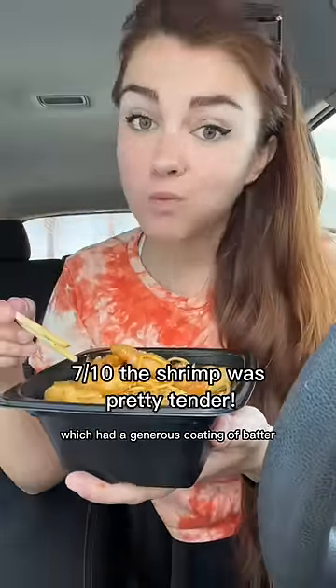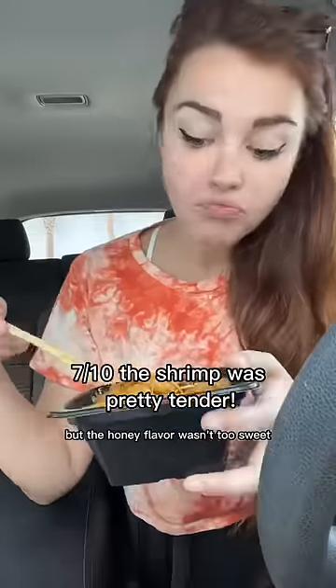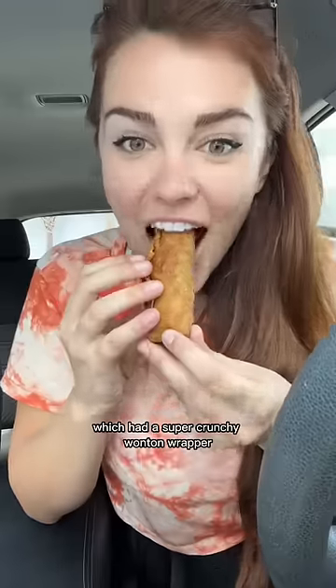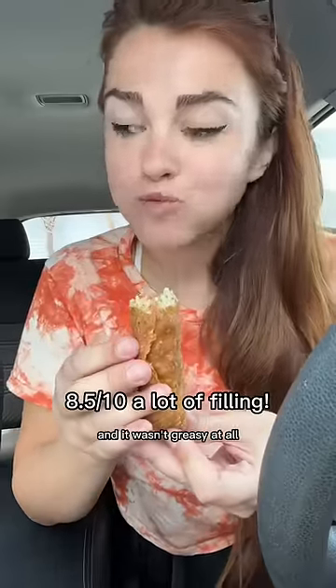Then for lunch I got the honey walnut shrimp, which had a generous coating of batter, but the honey flavor wasn't too sweet, which was really nice. The walnuts were almost candied — super crunchy. I definitely prefer the chow mein over the fried rice; I feel like it's more flavorful.